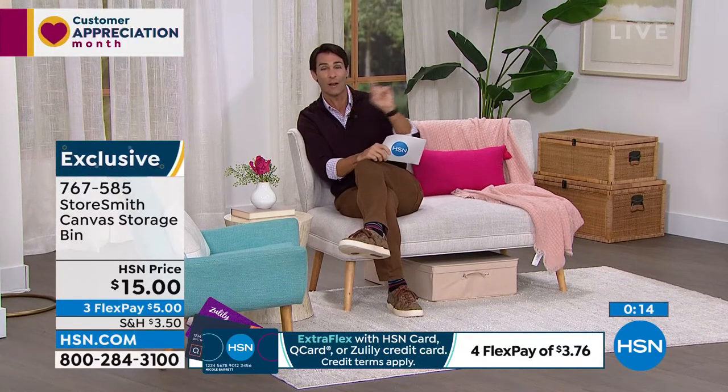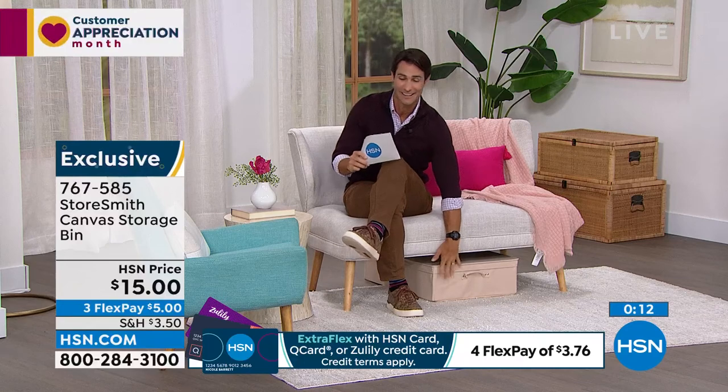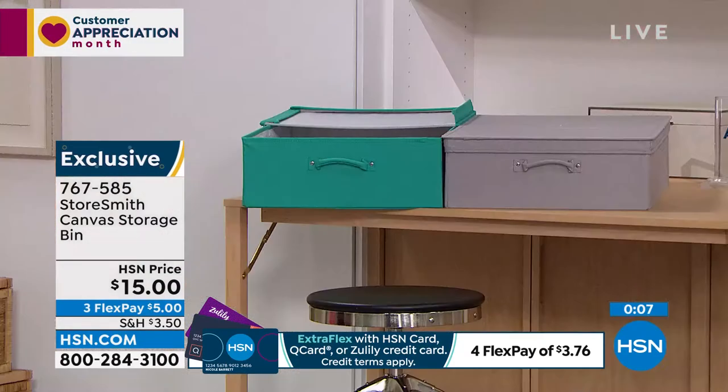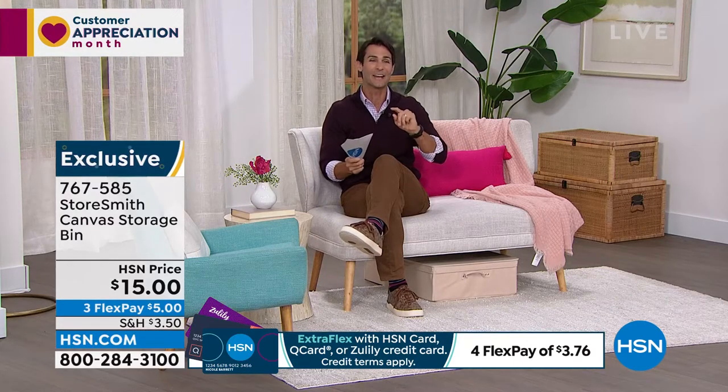We already have a lot of people calling in to pick this up at fifteen dollars. Here are your color choices: tan, teal, and gray. The gray is the most popular this morning — fewer than a thousand left in gray. Fifteen dollars, or just a five-dollar flexible payment.